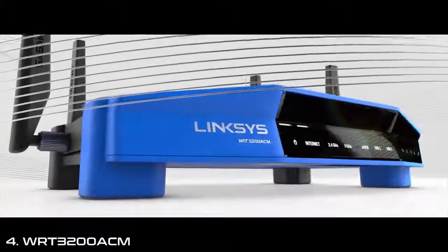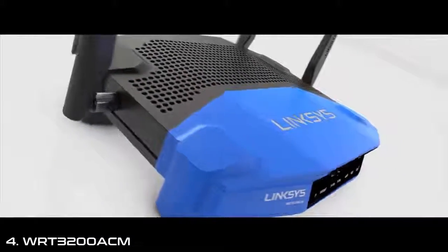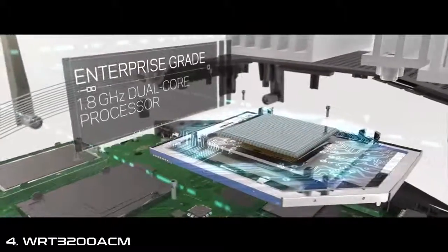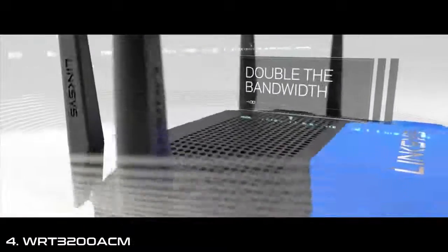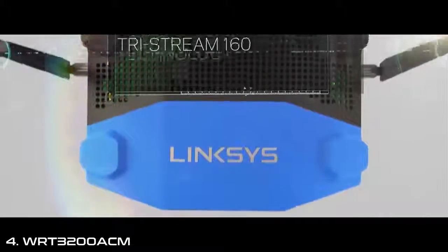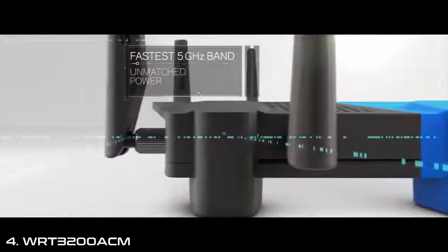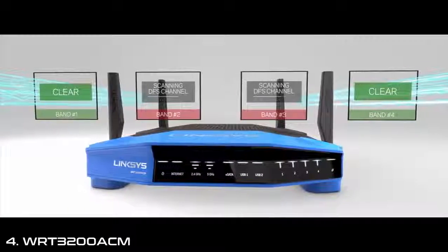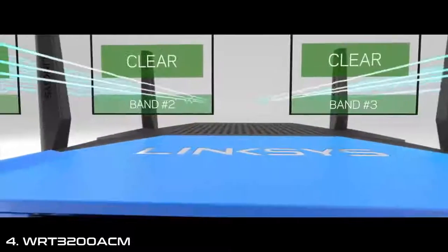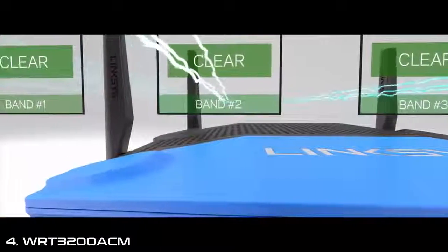Ultimate power. Uncompromising speeds. Unmatched flexibility. The WRT3200ACM is performance perfected. With double the bandwidth to 160 MHz on all spatial streams, the WRT has the fastest 5 GHz band on the market. By using DFS open channels and dedicated Wi-Fi background scanning, the WRT can access clearer Wi-Fi airspace for less interference and better performance.